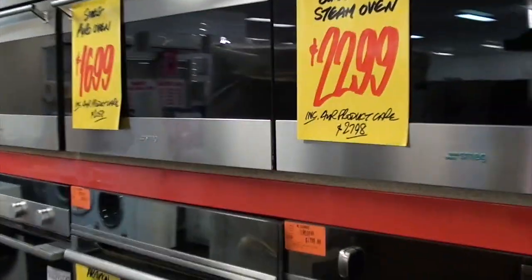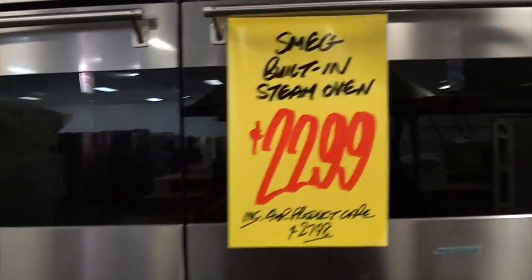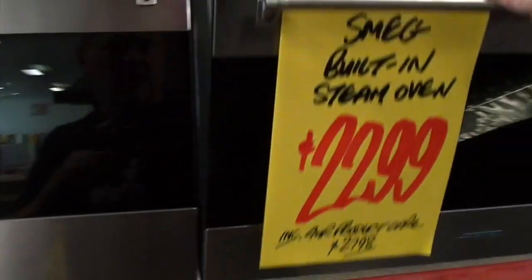Here we go — some Smegs. Sounds like something that you find on the end of your dick. Oh, that's smegma. Alright, what else is there? There's just too much stuff.